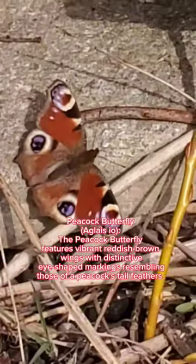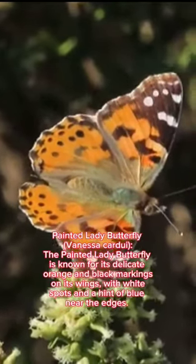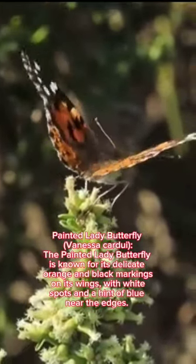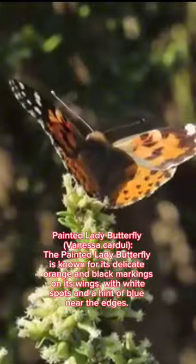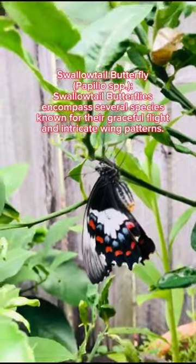those of a peacock's tail feathers. Painted lady butterfly, Vanessa cardui: the painted lady butterfly is known for its delicate orange and black markings on its wings with white spots and a hint of blue near the edges. Swallowtail butterfly,